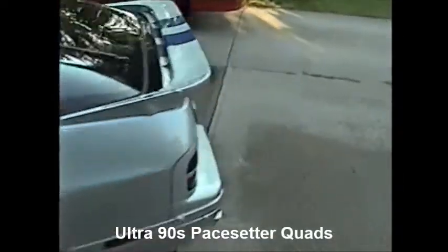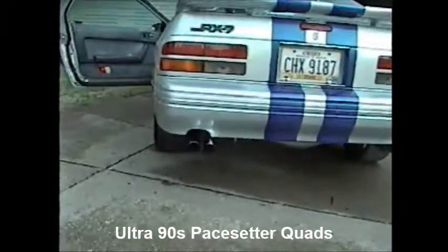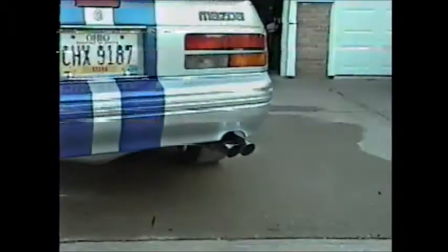Coming around back, got the Pacesetter exhaust. Blue flames have been known to shoot out of these, so I would watch it while walking behind it.